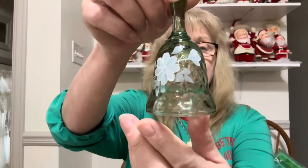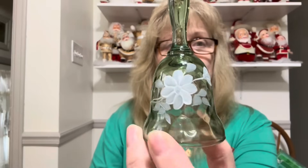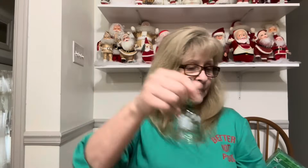I got this — it's a Fenton Bell. It is signed and hand-painted. It's a light olive green color and it just has pretty flowers on one side. Here is the signature. It's a little one.